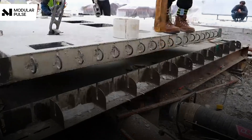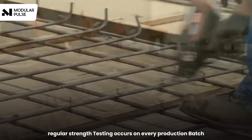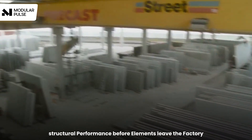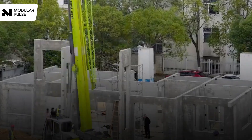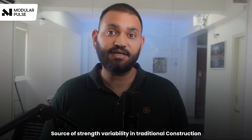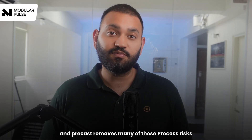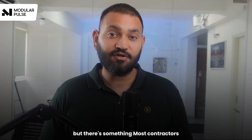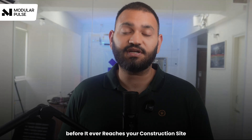Standardized mold systems create consistent dimensions and surface finishes. Regular strength testing occurs on every production batch, ensuring reliable structural performance before elements leave the factory. The bottom line is that research shows the biggest source of strength variability in traditional construction is process inconsistency, and precast removes many of those process risks.